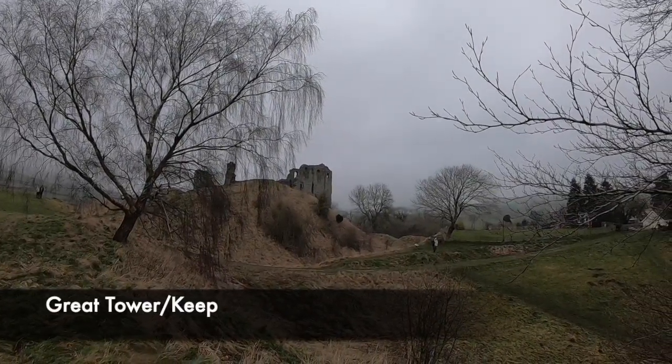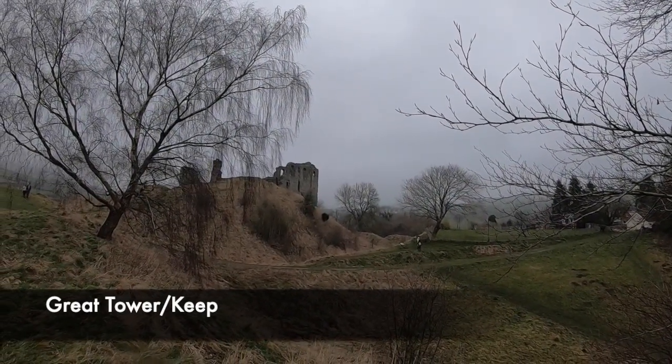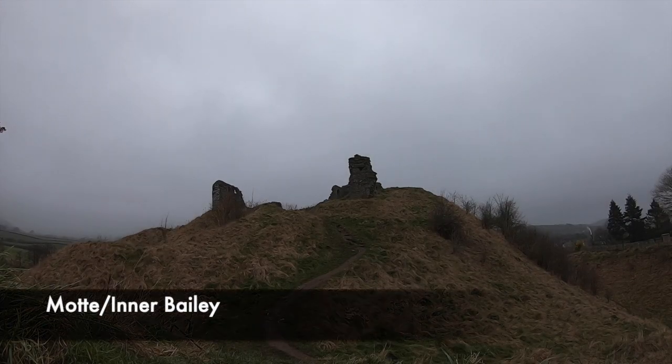Here Robert would build a large Mott and Bailey castle, however his castle would have two baileys, which can still be seen today. During the reign of Henry I, the King would establish a new castle guard system at Clun, in response to a succession of Welsh attacks in the late 11th and early 12th century.